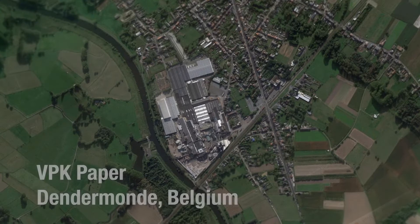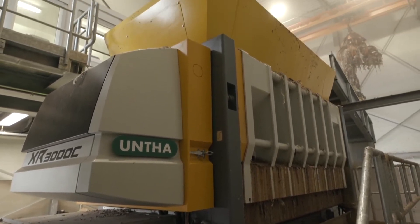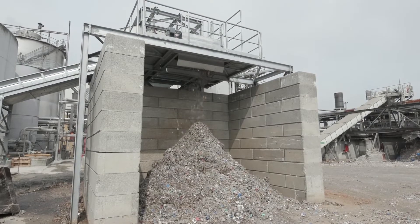The VPK Group is a paper mill here in Belgium near Odegam Deitermont, and they are treating roughly 1,200 tons of paper per day, producing different packaging material out of paper.